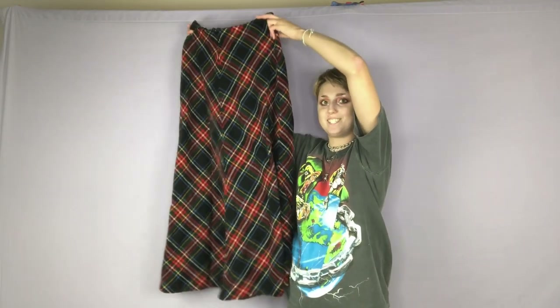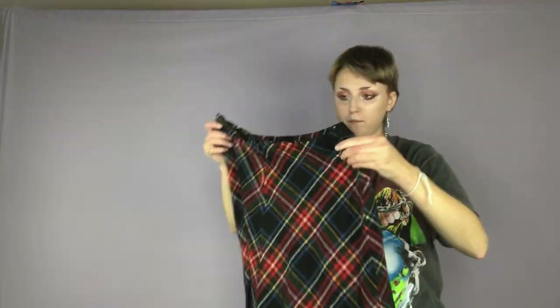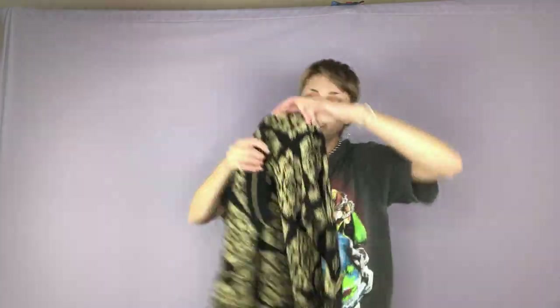Here is another long maxi skirt — this is actually really long, perfect for tall people. It has this multicolor plaid on it. Here is a gold and black sweater — it's actually really pretty because the gold is sparkly. The brand is Dana Scott.